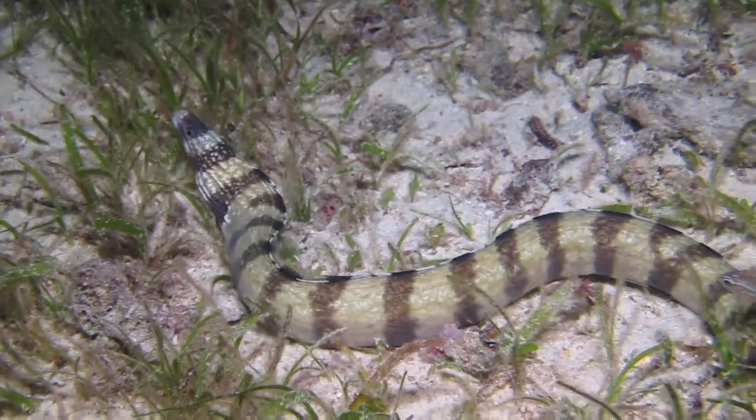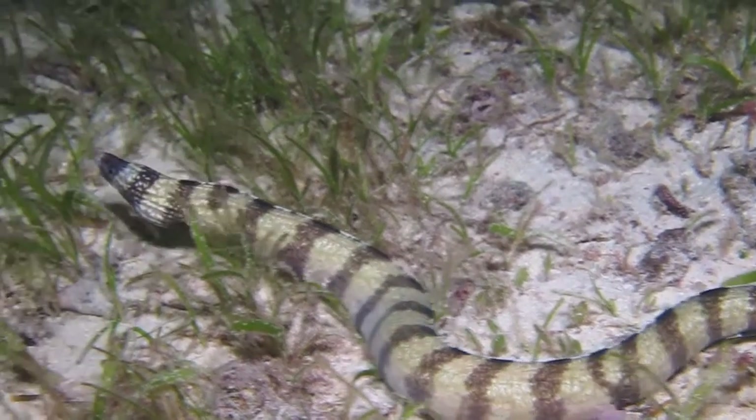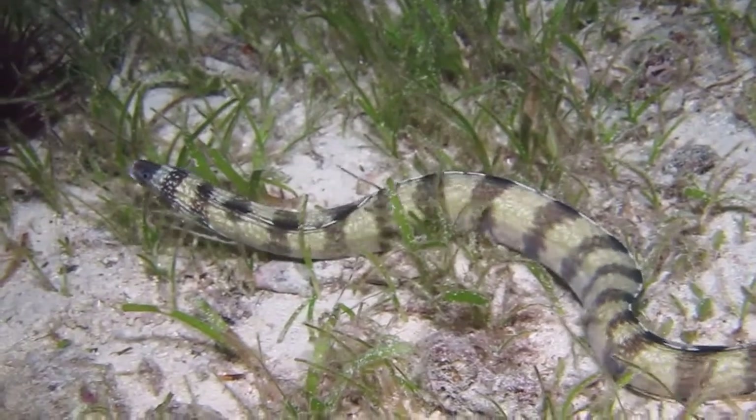These pharyngeal jaws allow a second bite, virtually ensuring that the struggling fish or crab can't escape.